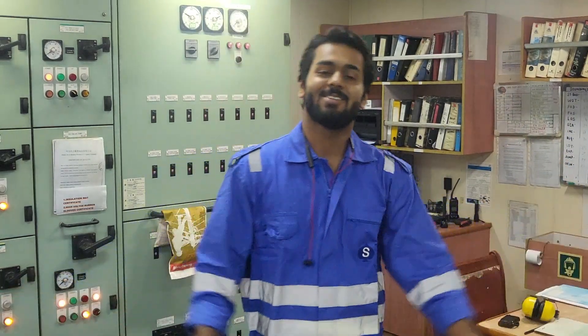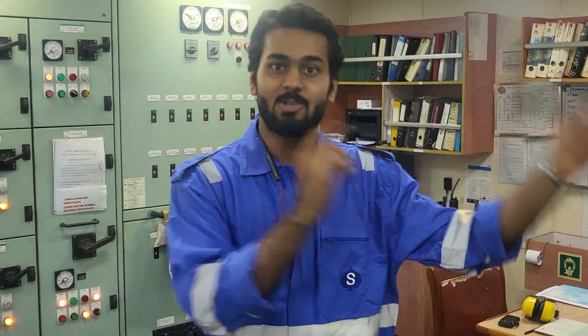Hello everyone, welcome back to another video. Today's topic is very important. I have been working on this ship as a 4th engineer for the last 5 months. In these 5 months I have learnt a lot about what a 5th engineer and a 4th engineer is supposed to do. If you are going to join a ship as a 5th engineer or a 4th engineer, I think you must know this to perform well professionally.